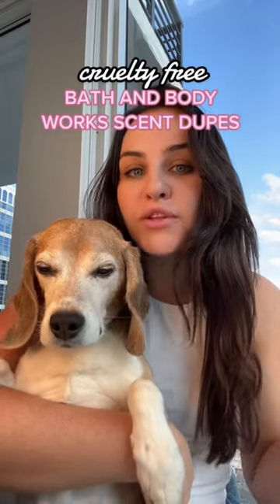Cruelty-free Bath & Body Works dupes for the top five most sold scents. We all know Bath & Body Works is lying about saying they don't animal test, so it's time to use it and lose it.